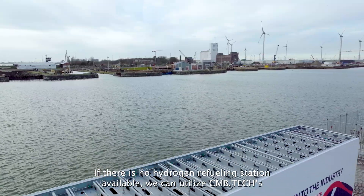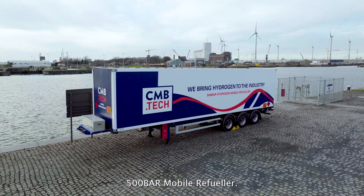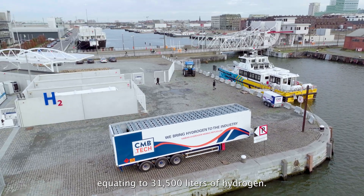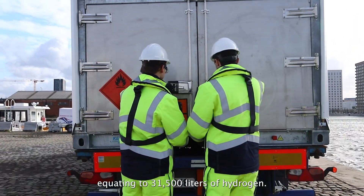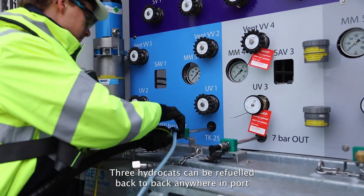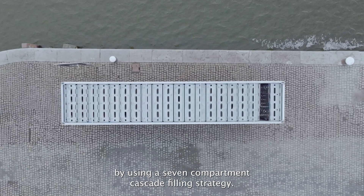If there is no hydrogen refuelling station available, CMB Tech's 500 bar mobile refueller can be utilised. This trailer holds 90 cylinders, equating to 31,500 litres of hydrogen. Three HydroCats can be refuelled back-to-back anywhere in port by using a seven-compartment cascade filling strategy.